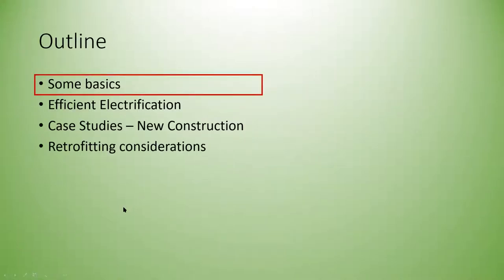During this presentation we'll go over the basics of heat pumps to make sure everyone understands how they work. Then we'll talk about the importance of heat pumps in electrifying buildings throughout the Commonwealth. Ari will then go into case studies his group has worked on, as well as strategies for retrofitting existing buildings.